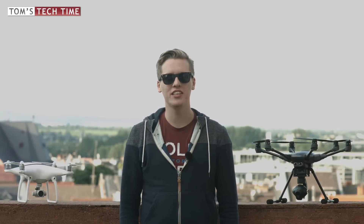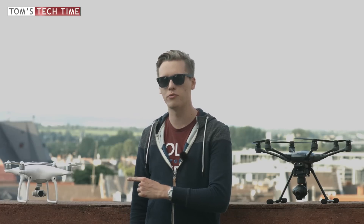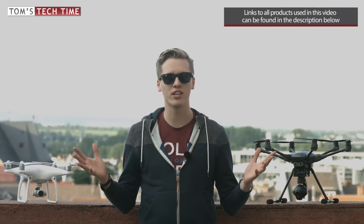Hey guys, what's up? It's me again, Tom from TTTomsTagTime. Welcome to the most epic drone fight in 2016: DJI Phantom 4 fighting against the Yuneec Typhoon H. Let's just see which one is the better drone.